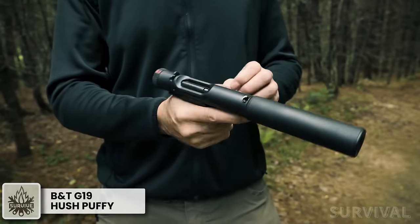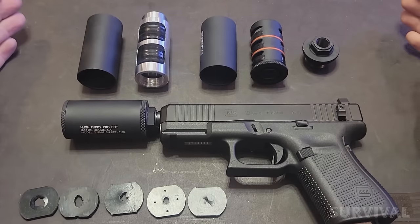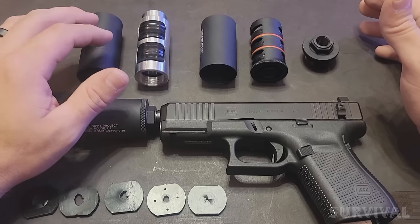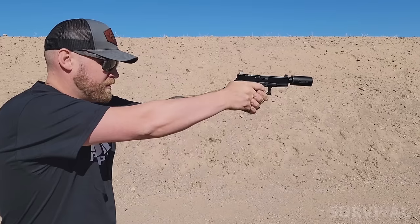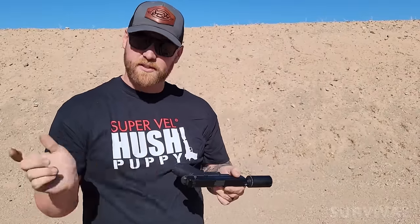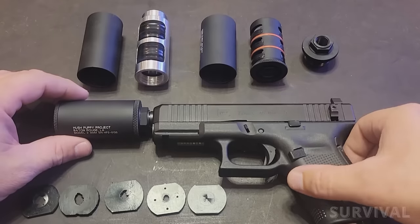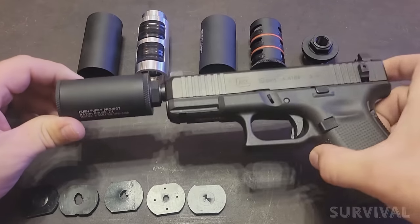B&T makes some of the coolest tactical guns on the market, including the unique and super quiet Station 6. One of the coolest pistols they're bringing to market this year is the Glock 19 Hush Puppy — a Gen 5 G19 with some small but really cool updates. The gun comes as a package with an ultra-short 9mm suppressor. In normal operation the can isn't as quiet as a run-of-the-mill 9mm suppressor, but B&T designed and installed a simple slide locking switch that keeps the slide from going back when the round is fired, making the gun shockingly quiet. Toggling the switch is simple and easy, and the whole package is about the size of a Glock G34, yet could still realistically be concealed carried.